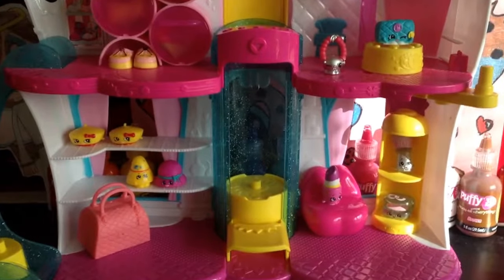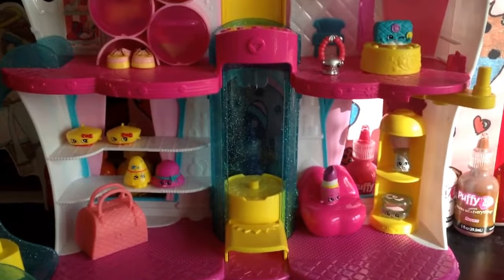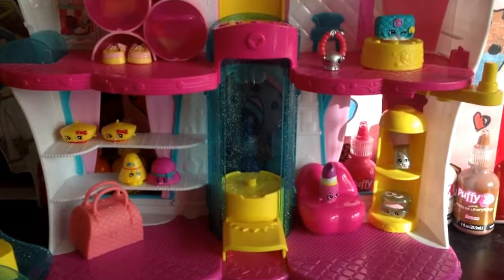Hi guys, it's Artistic Gamer, and today I'm working here at the Fashion Boutique. Let's see how all the stations are doing.